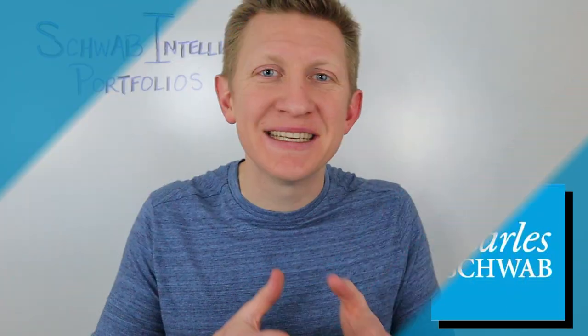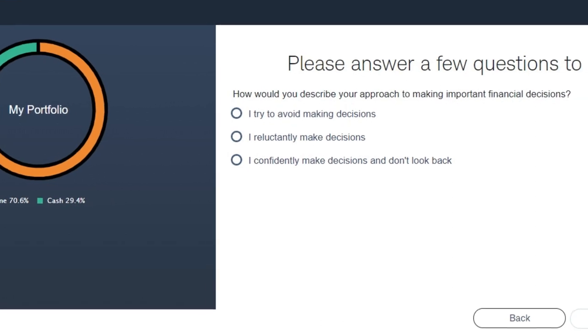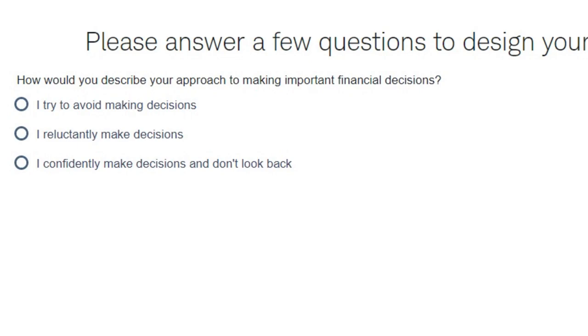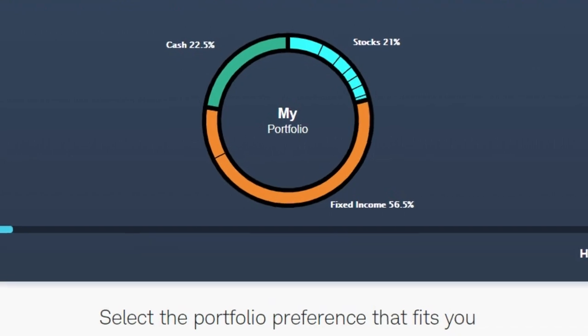So how exactly does Schwab's Intelligent Portfolios actually work? If you were to go onto Schwab's website and start signing up for the Intelligent Portfolio program, it will walk you through a questionnaire. They will ask you questions such as: how do you handle risk? How comfortable do you feel with the idea that your portfolio could go up or down by 30 or 40 percent? What would your reaction be if tomorrow your money was worth half of what it was yesterday? This questionnaire helps Schwab determine what type of investments they're going to put your money into.